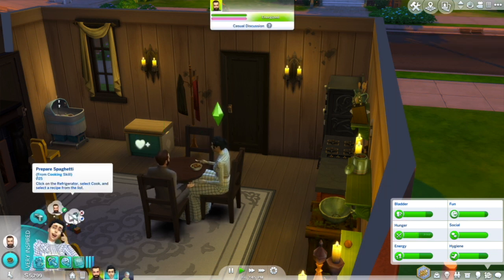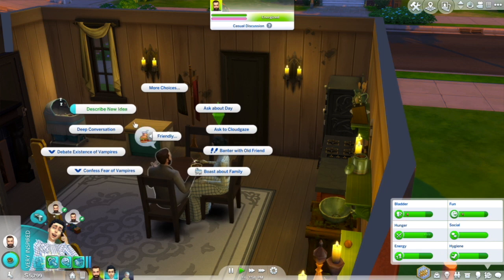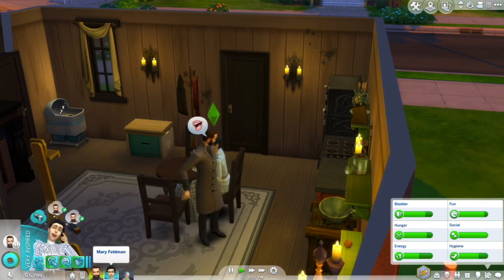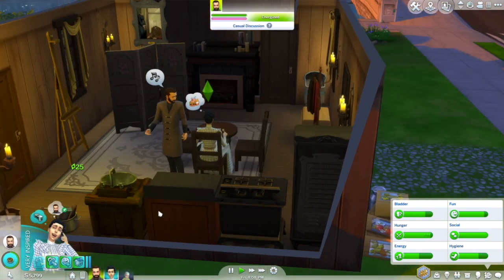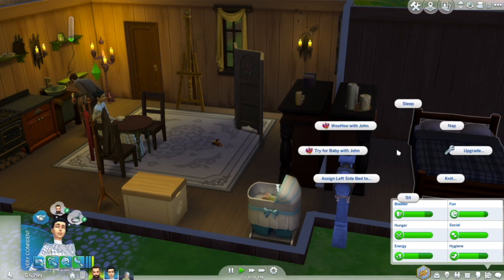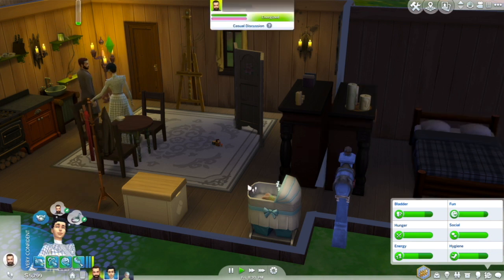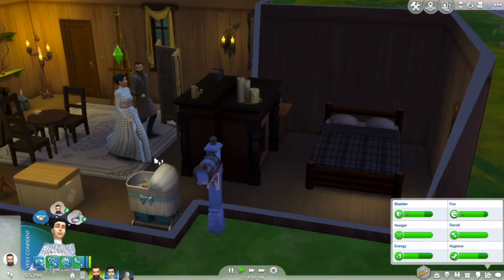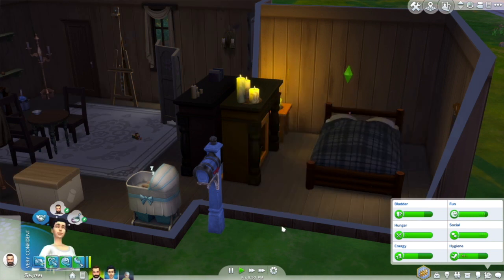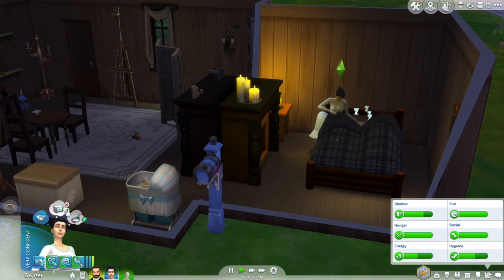I guess they are trying for a baby tonight. It's getting late — he's actually cleaning. Level up in cooking skill. Okay, I think it's late enough. This house is not on a ley line — I feel like that might be too much work. I'll buy a toy.